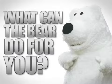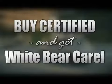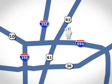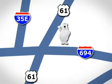What can a bear do for you? Well, for starters, if you buy a certified vehicle from us, you get White Bear Care. We're conveniently located at 3400 Highway 61 North in White Bear Lake, Minnesota.